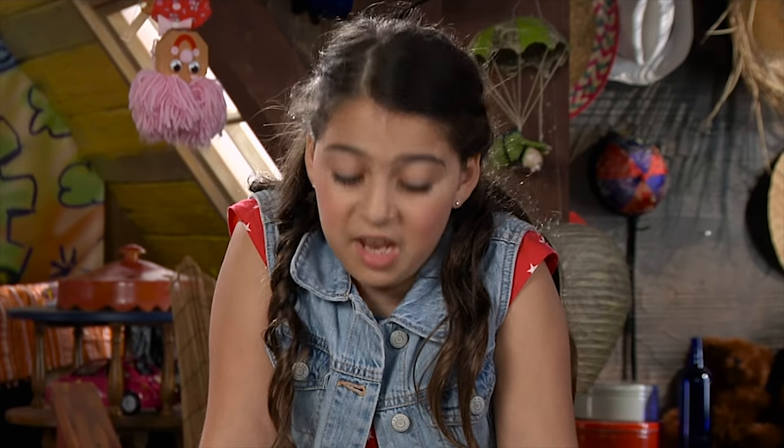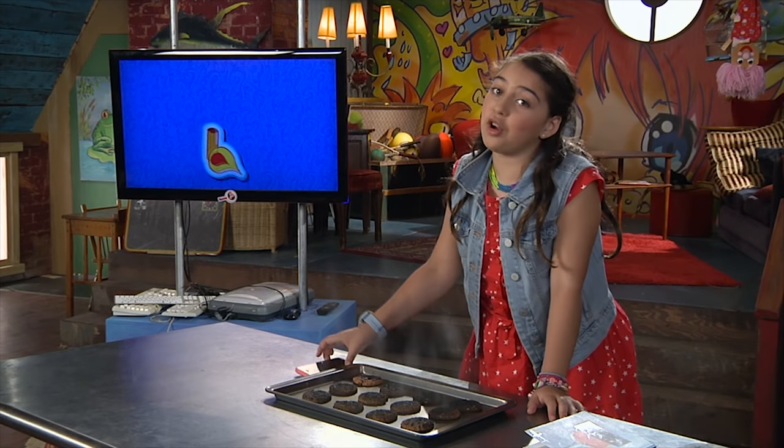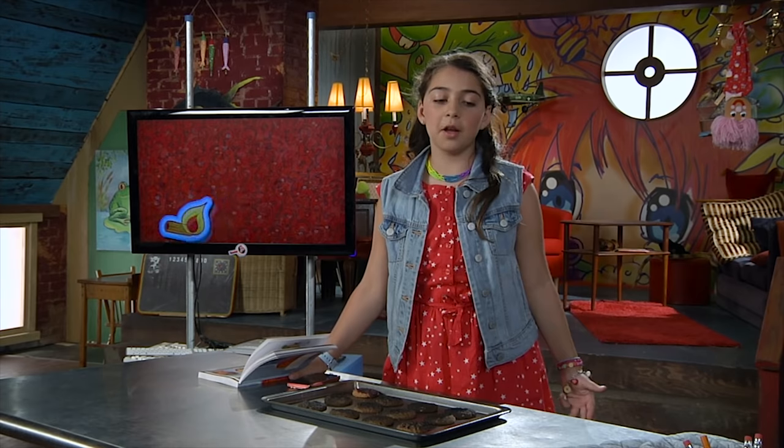My dad and I were just trying to make cookies, and this happened. I was just trying to cook up an answer for Audrey. Why does heat cook food? It's pretty amazing if you think about it.